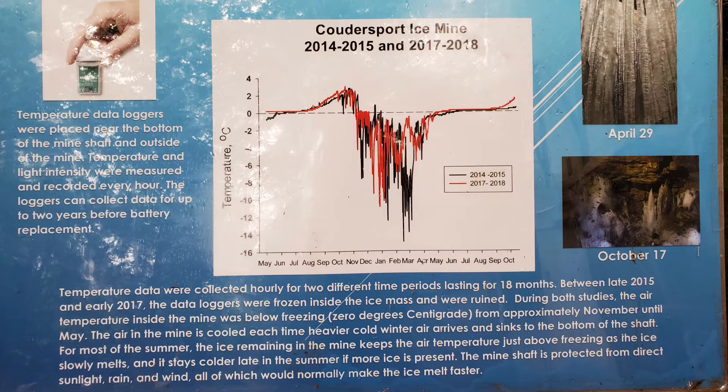The cave remains above freezing temperatures — zero degrees Celsius or 32 degrees Fahrenheit — from August until January, and this can vary from year to year.